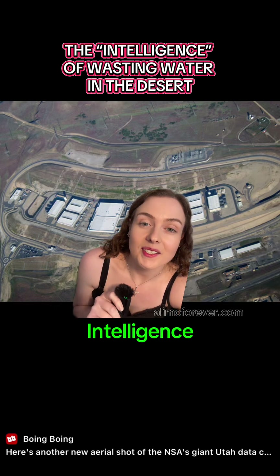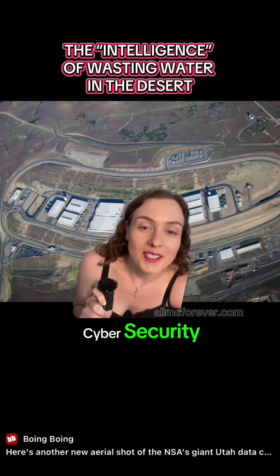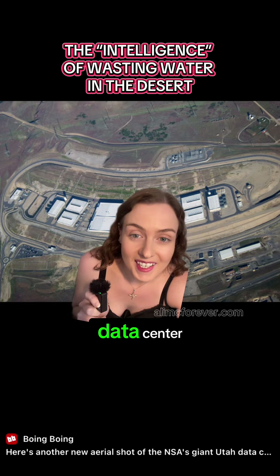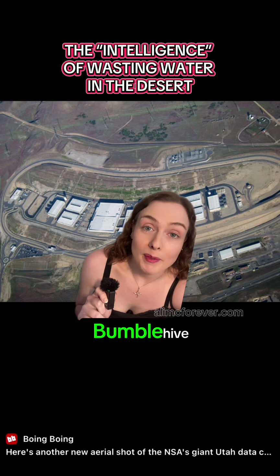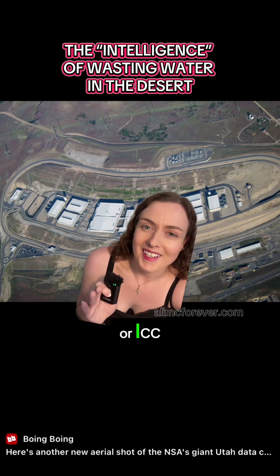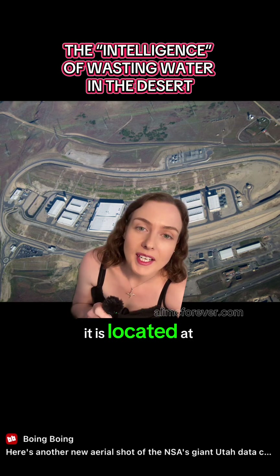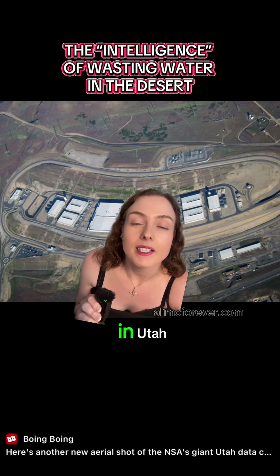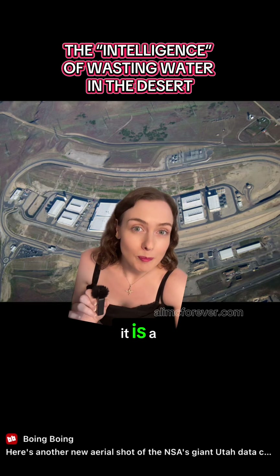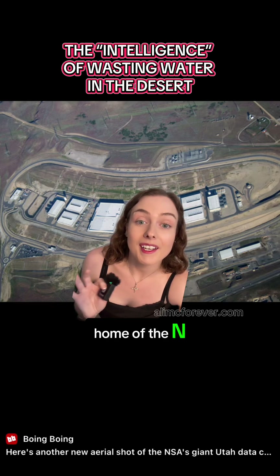This is the Intelligence Community Comprehensive National Cybersecurity Initiative Data Centre in Utah, codenamed BumbleHive or ICCNCI Data Centre. It is located at Camp William National Guard Post near Saratoga Springs in Utah. It is a 1 million square foot surveillance facility, home of the NSA.